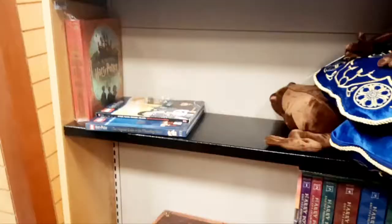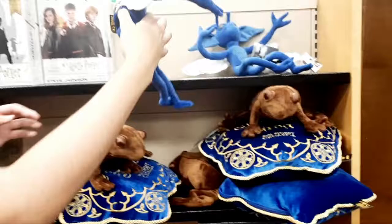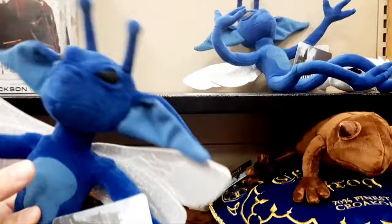Go ahead and put him back with his friends. Oh look, it's a Pixie! Cornish Pixies. That's so cute.